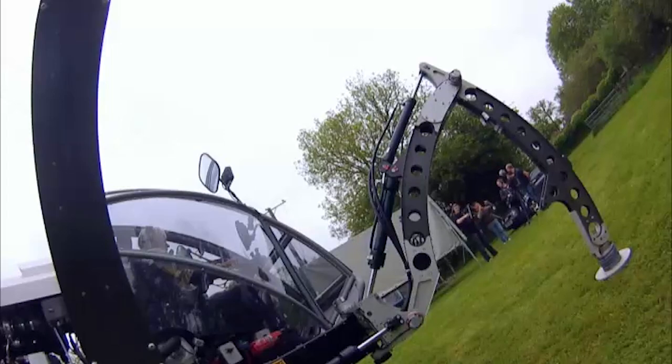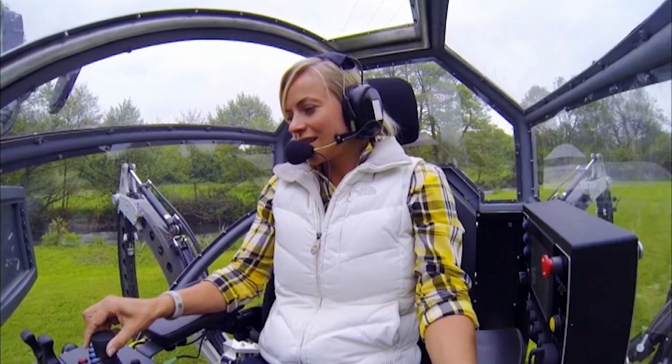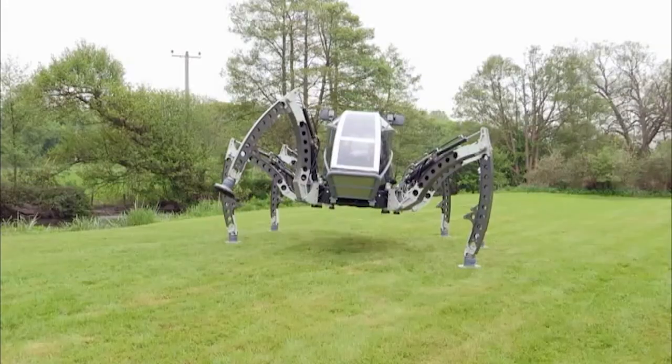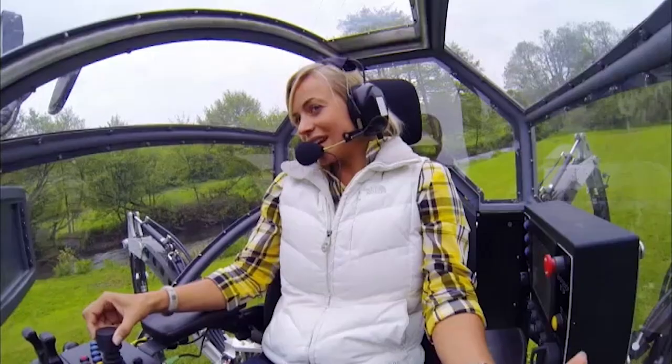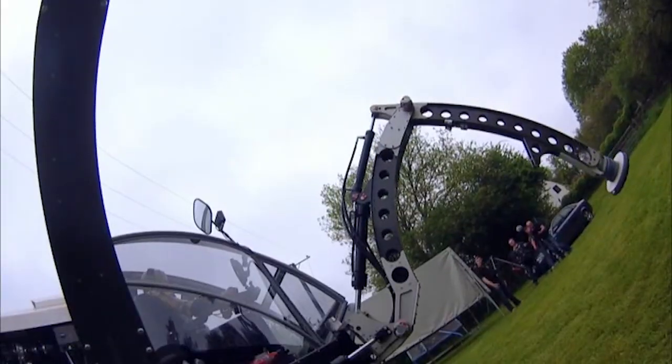Twist it anti-clockwise and it will wind the foot out of the ground. Do you know what? It feels really, really steady and stable even though I have more of the legs off the ground. And you can really fine-adjust as well.